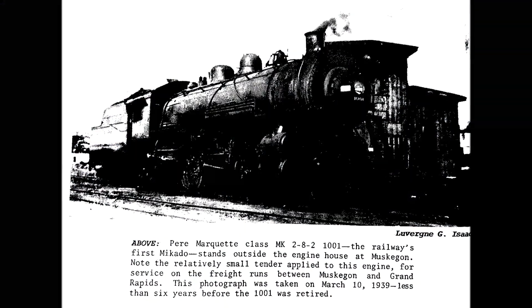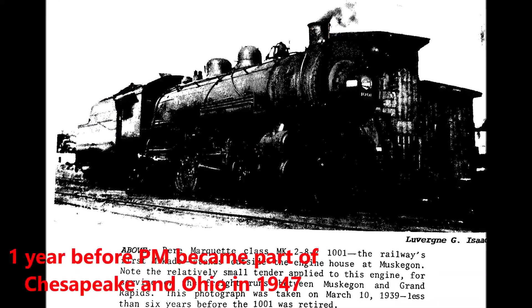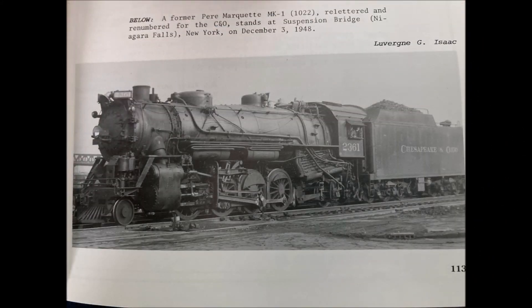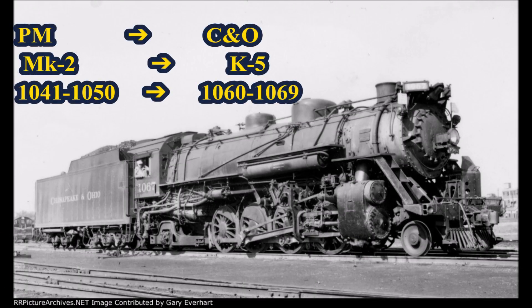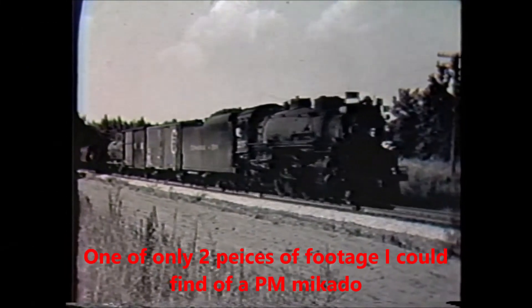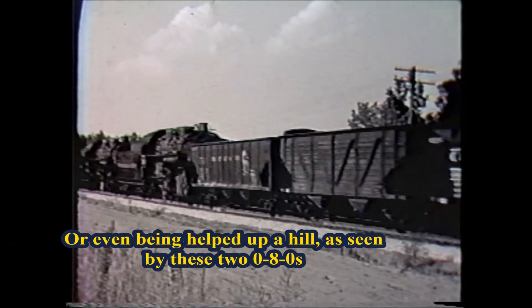The Pierre Marquette began retiring the old battered MKs in 1944. Scrapping commenced on them in 1946, a year before the railroad became part of the Chesapeake and Ohio in 1947, and the MKs were all cut up by 1948. The remaining ex-PM Mikados continued commercial service with the Chesapeake and Ohio, which renumbered them: the MK1s entered the roster as K8s, renumbered 2350 through 2379; the MK2s were reclassed to K5s, renumbered 1060 through 1069; and the MK6s were redesignated as K6s, renumbered 1070 through 1074. The ex-Pierre Marquette Mikados could be seen working alone or double-heading in Michigan and other states the C&O spanned.